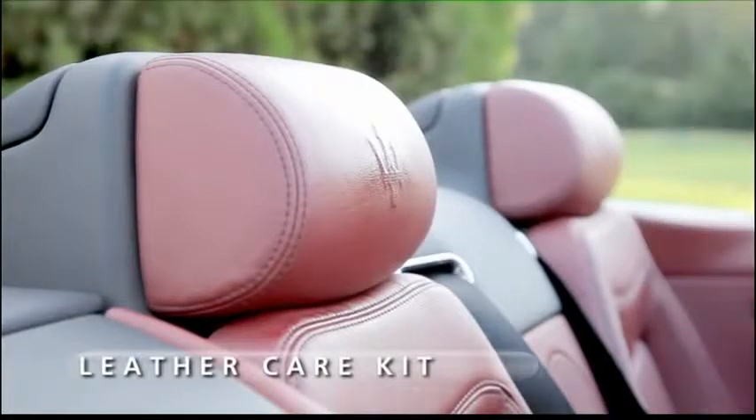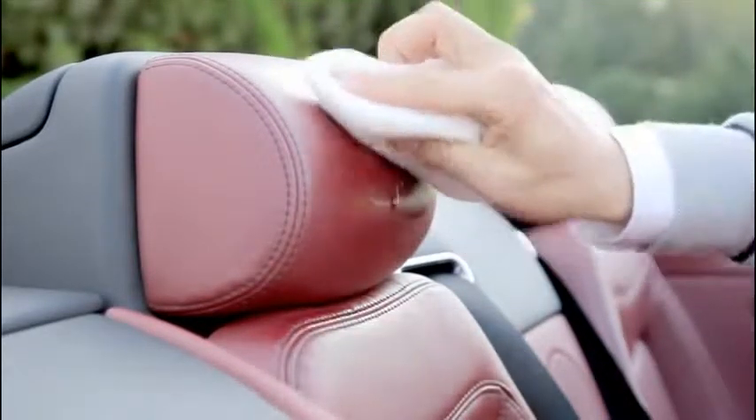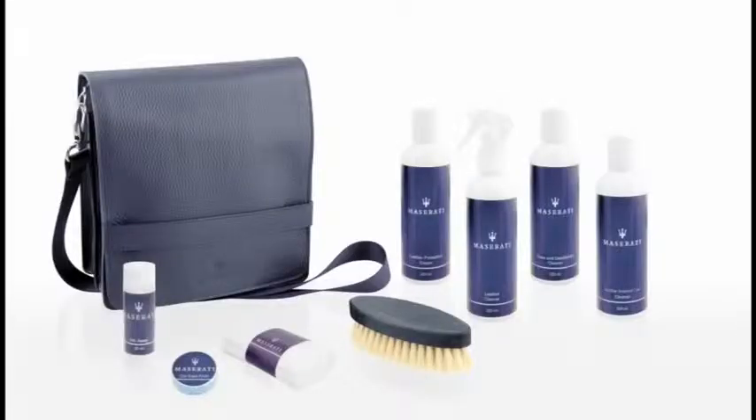Designed to protect car leather interiors, the Maserati leather care kit includes products capable of preserving the original softness, brilliance and elasticity of the leather upholstery. With the aim of preserving the vehicle interior in optimal condition, the Maserati car care kit offers products to preserve the quality and luxurious features of the passenger compartment.